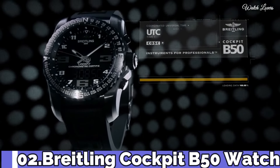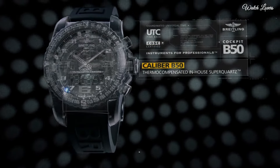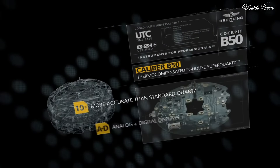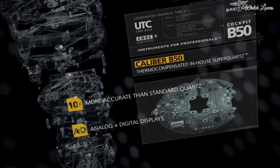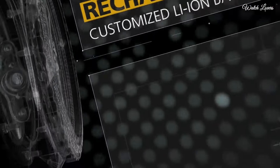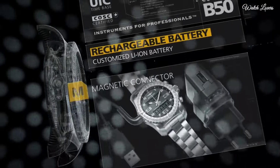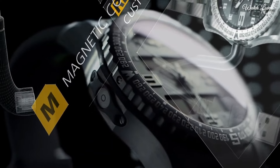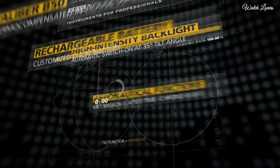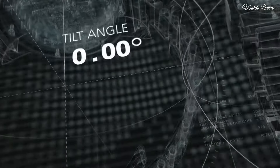Number 2: Breitling Cockpit B50 Chronograph Quartz Watch. Black titanium case with a black Diver Pro 3 rubber strap, bidirectional rotating black titanium bezel showing compass markings, black dial with luminous black hands and Arabic numeral hour markers, minute markers around the outer rim. Dial type: analog-digital, digital displays, quartz movement, scratch-resistant sapphire crystal, case size 46mm, case thickness 16.45mm, band width 24mm or 20mm, water-resistant at 100m.